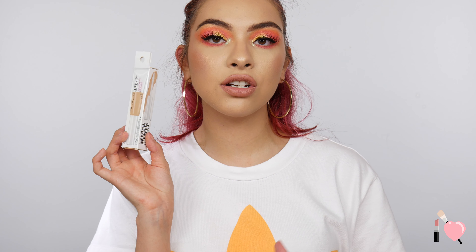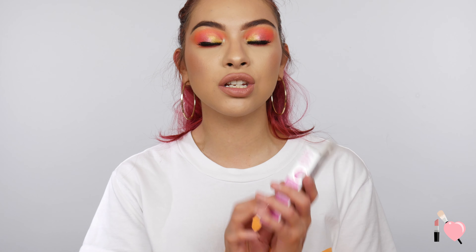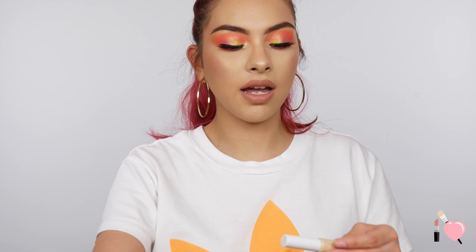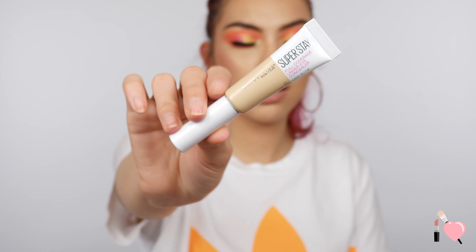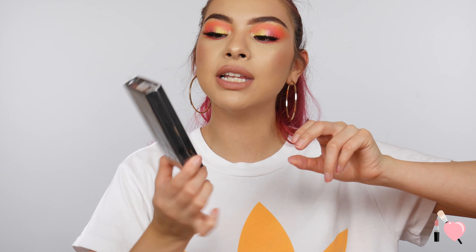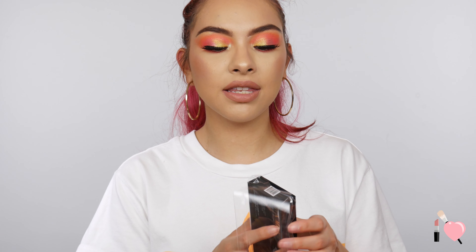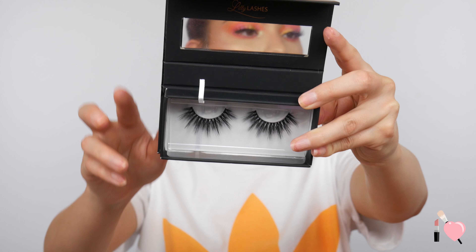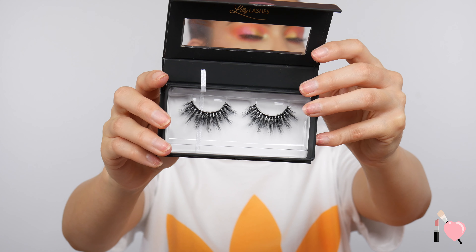The next product I picked up was also from Maybelline — this is their Superstay full coverage concealer. I was so excited when I saw this because I love the Superstay foundation. I already did a review and wear test on this, so I'll have it in the cards and description if you want to watch it. It's in a squeeze tube but it does have a little doe foot applicator. Last but not least, the last thing I got from Ulta was a restock on my favorite lashes of all time — Lily Lashes in the style Miami. I'm so glad they were back in stock because I don't have any more dramatic lashes, and this is the lash I go for when I want something dramatic. I made sure to buy at Ulta to get my discount. They are just so beautiful and they do last me a while.